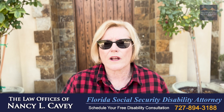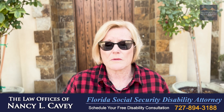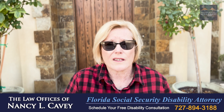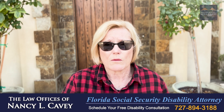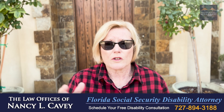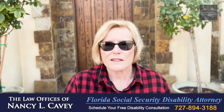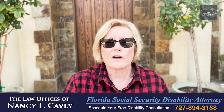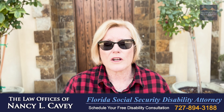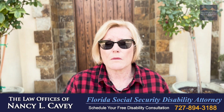It depends on what's in that report, but being the subject of a cooperative disability investigation can make the Social Security disability claims process even more difficult. It's hard to win a Social Security case as it is, but having this referral and a report suggesting fraud can make it much harder. Many Social Security disability attorneys won't even touch this kind of case. I may take your case — it depends on what's in that report and whether we can rebut the information. It's crucial that it be done timely, because you can lose your right to Social Security disability benefits if you don't timely file a claim.